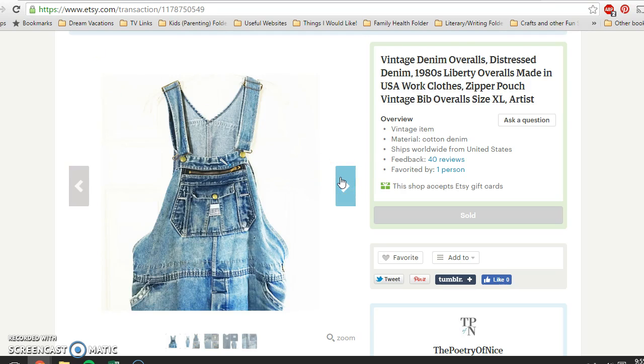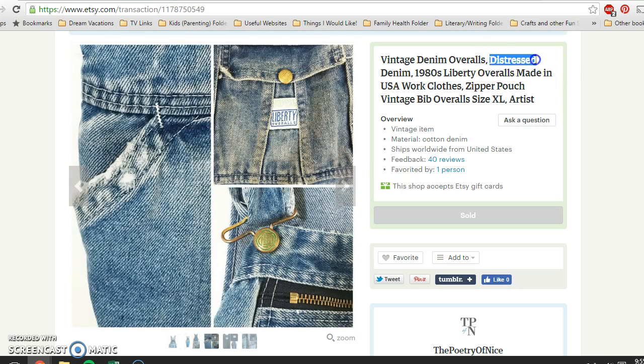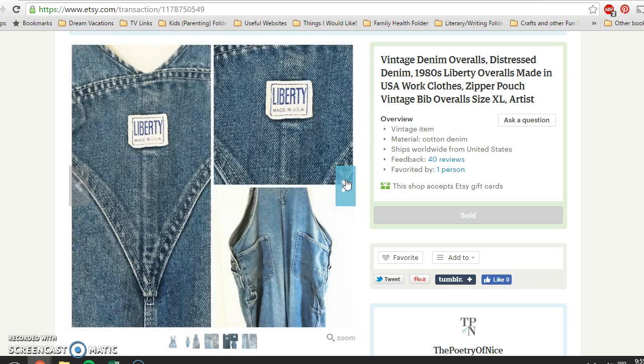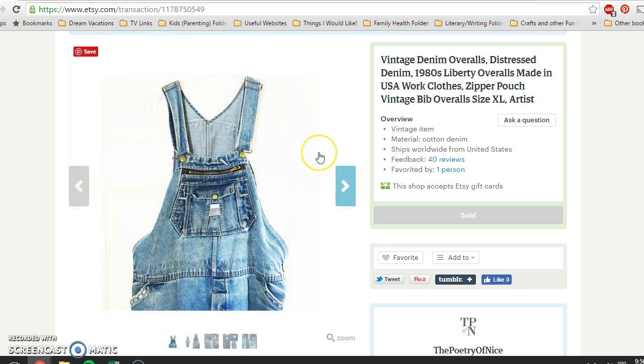Next is this pair of vintage denim overalls. These were by Liberty from about the 1980s. 'Worn' is a polite way of saying it — they had definitely been worn for working. I called them distressed. I disclosed all the areas of wear, some little holes and things like that, and they sold in less than two weeks. I paid two dollars for these at a yard sale and they sold for $49.95, with buyer paying shipping on Etsy.